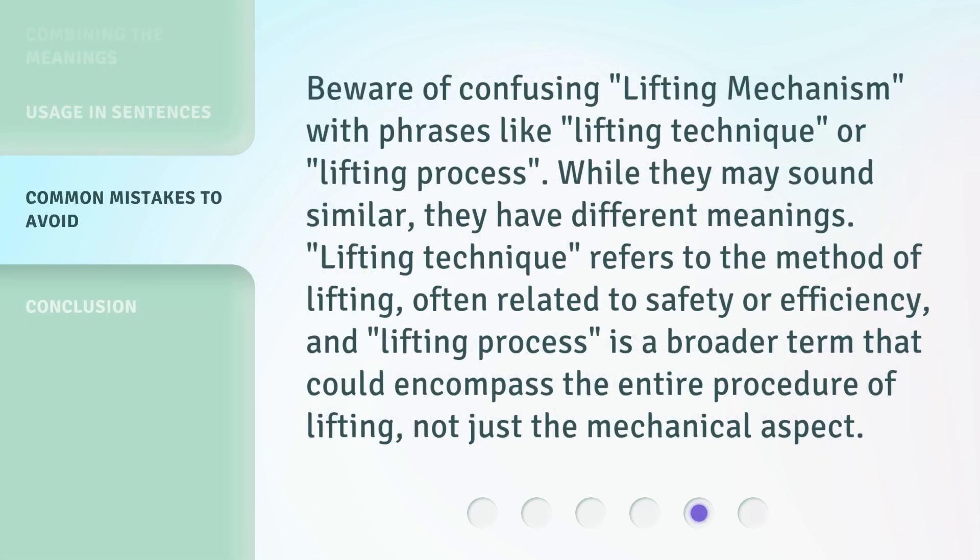Beware of confusing 'Lifting Mechanism' with phrases like 'Lifting Technique' or 'Lifting Process.' While they may sound similar, they have different meanings. 'Lifting Technique' refers to the method of lifting, often related to safety or efficiency. And 'Lifting Process' is a broader term that could encompass the entire procedure of lifting, not just the mechanical aspect.